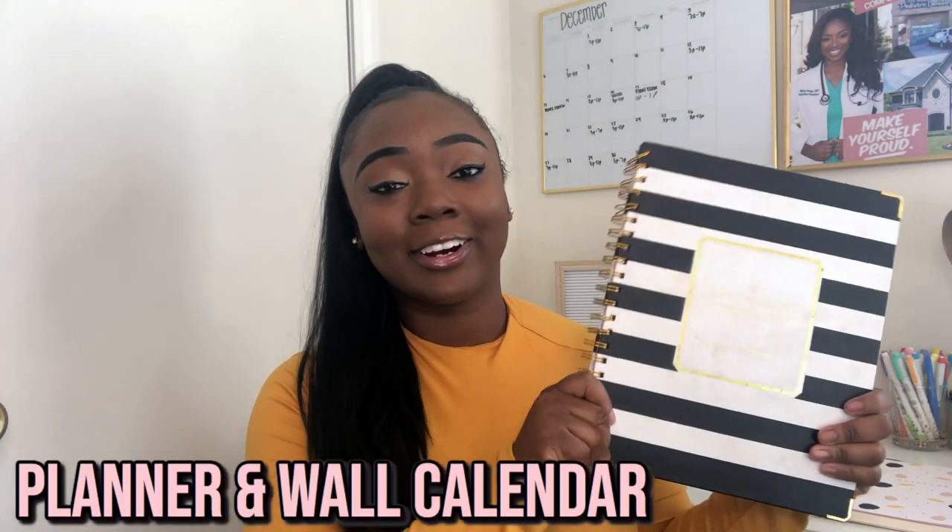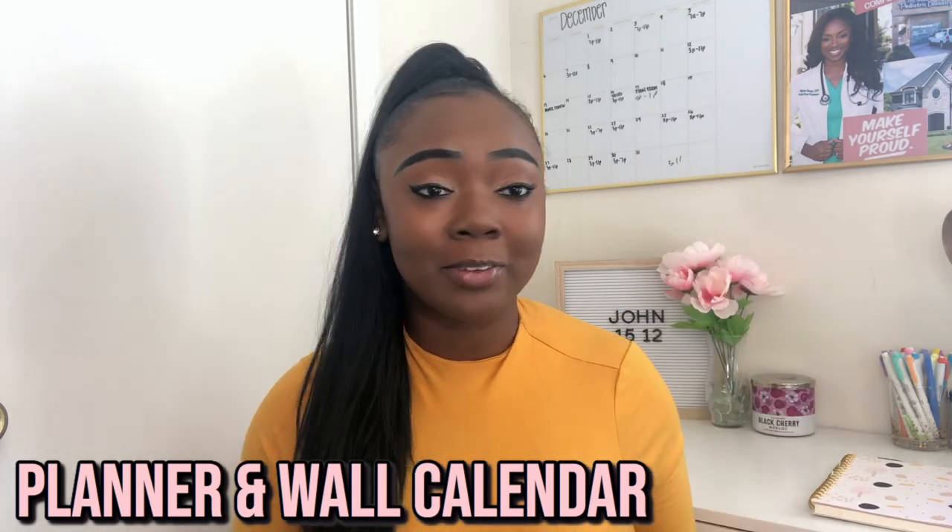The next thing you have to pick up is a planner. I've said this so many times — I have a 'plan with me' video out. You need a planner, and I also have this large whiteboard with all of my school assignments on it and the days I have to go to work and anything in between. You have to make sure you have everything down because it is so easy to get lost in the sauce of nursing school and miss deadlines.